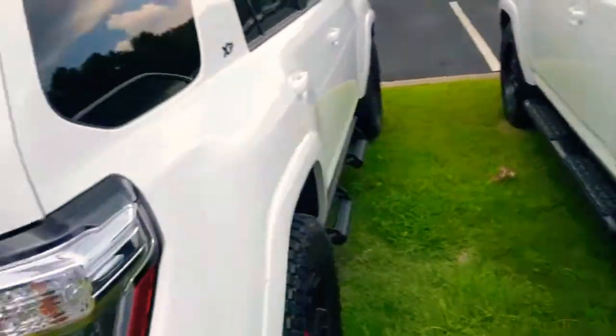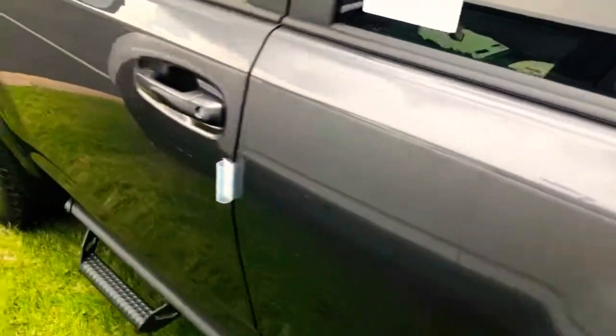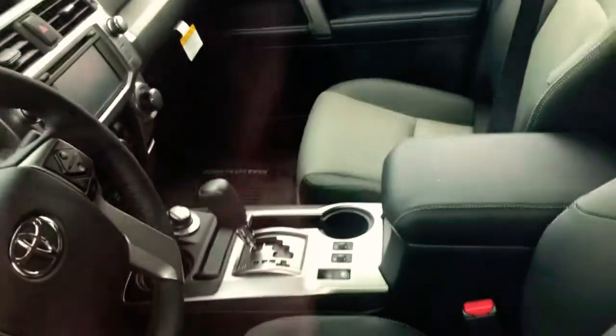This white one we're looking at doesn't have a third row — it just has the cargo space back there. Here's the dark gray one with the same wheels. This one has Stealth Pro Predator bars, heated black leather seats with gray inserts, and this one is actually four-wheel drive.